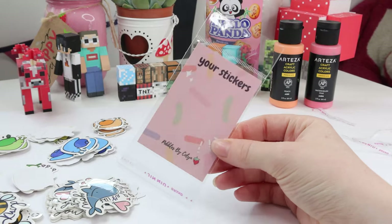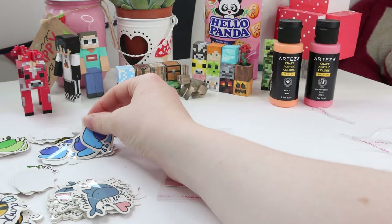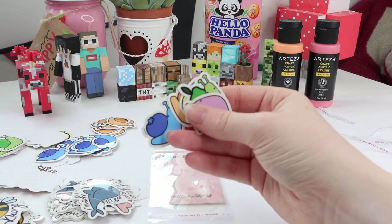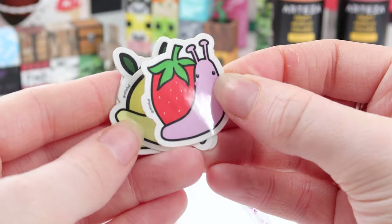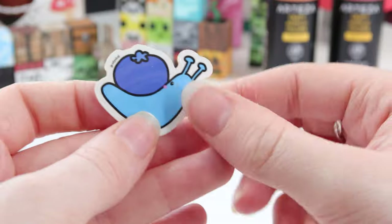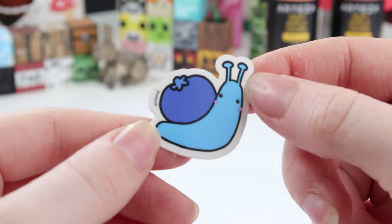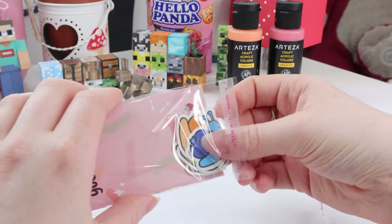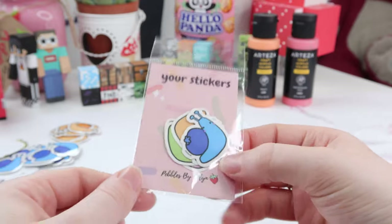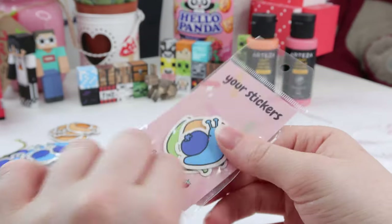I'm just packing up the last of the orders today. This one is for Skye. Skye ordered all of my snails from my Springberry Snail collection. There are five snails in total: a strawberry snail, a lemon snail, a lime snail, an orange snail, and finally a blueberry snail, which is one of my faves — he's just so cute. I'm going to go ahead and add all of those to this little bag. And now Skye's stickers are ready to go. I just love this packaging, I feel like it's really cute. I'm so happy with how it turned out.